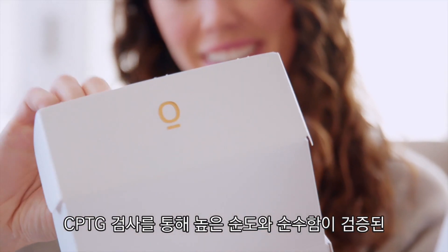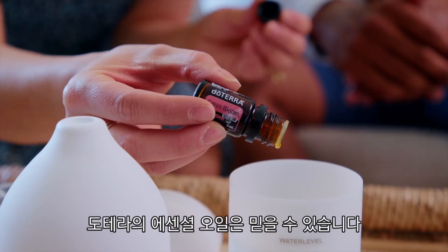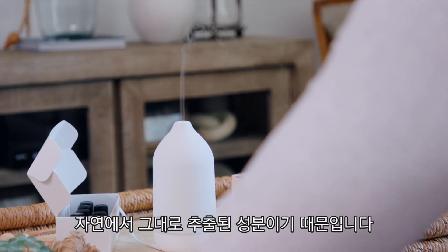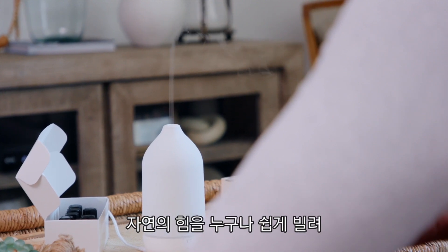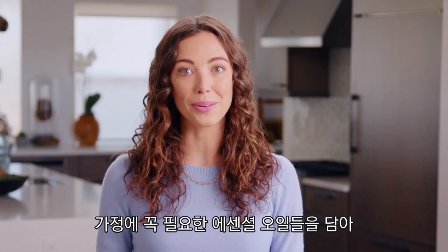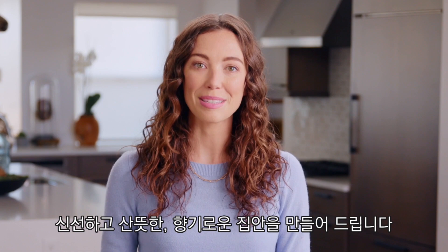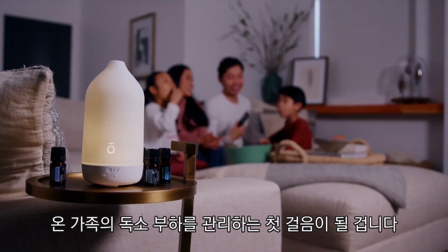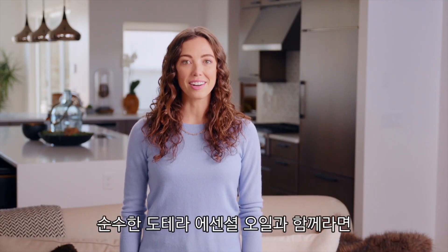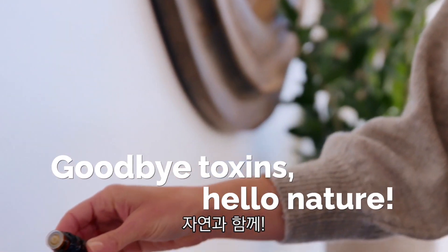That's why millions of customers choose doTERRA. Certified Pure Tested Grade is our commitment to purity. You can trust that whenever you diffuse a doTERRA essential oil, everything going into the air is pure from the plant itself. To make it easy for anyone to use the power of nature to improve the air quality in their home, the oils and blends are tried and true for creating a fresh, clean environment that smells incredible. The air quality in your home is a great place to begin. With pure doTERRA essential oils, you can say goodbye to toxins. Hello, nature.